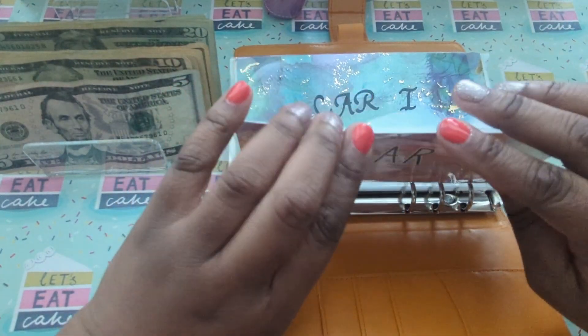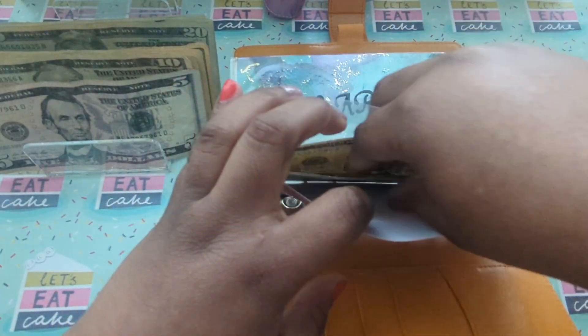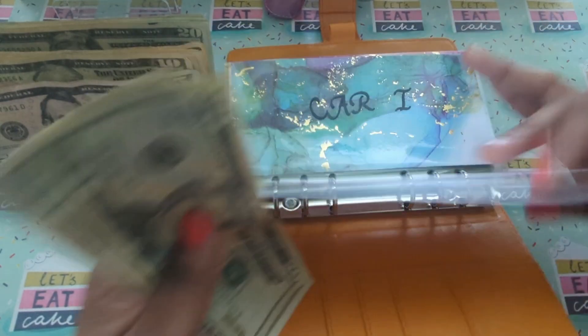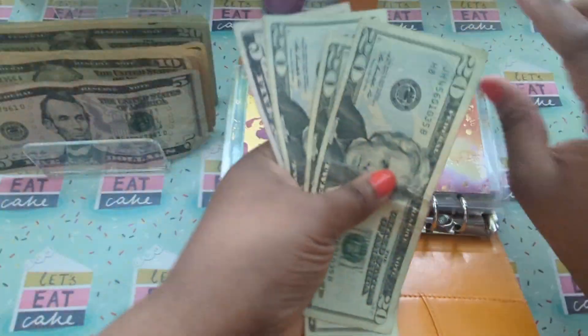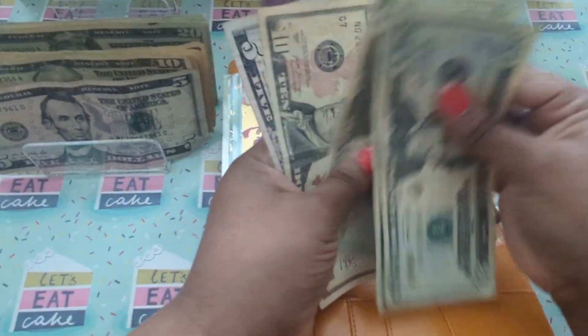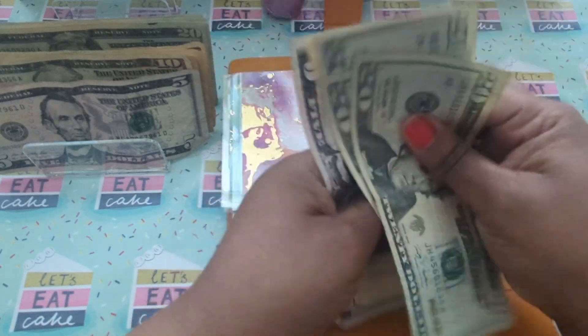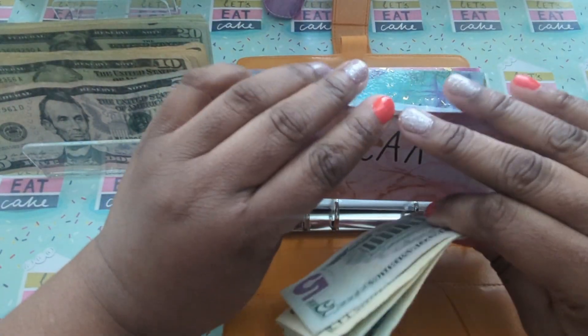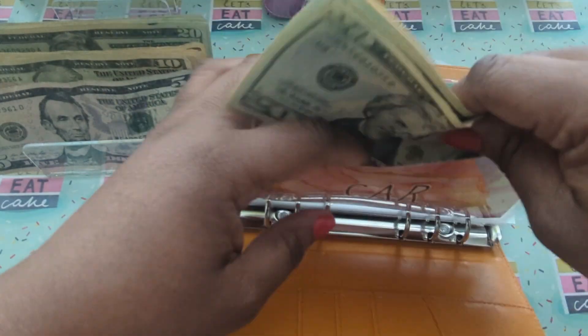All right, first thing first is the car and the car is going to get $20. So now that is $75 for the car. And once again, this is car maintenance.